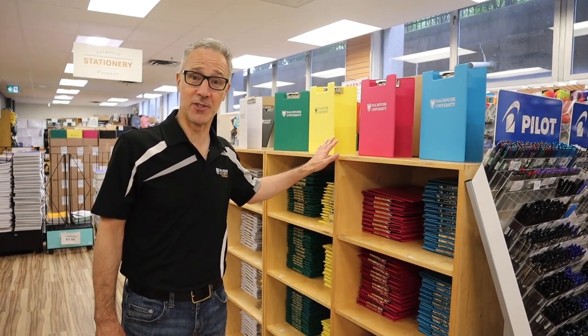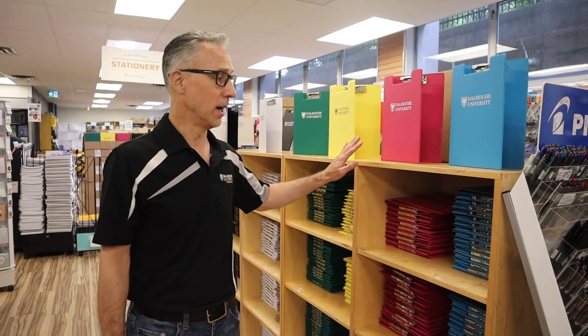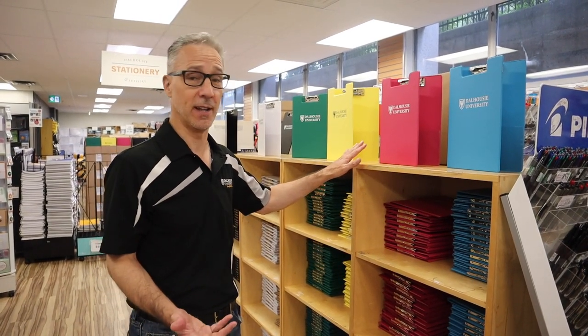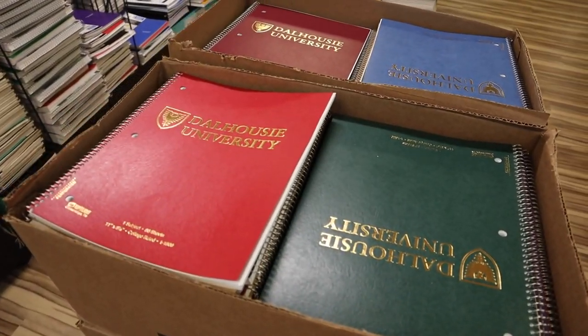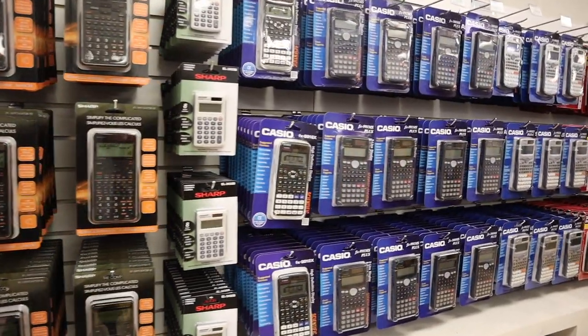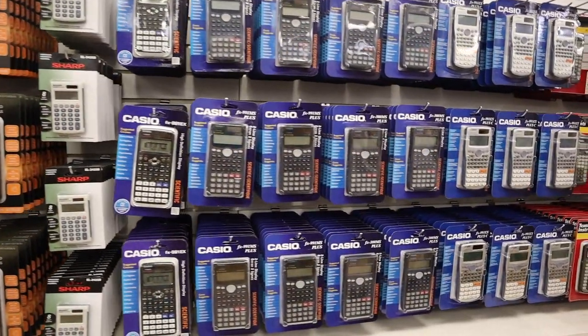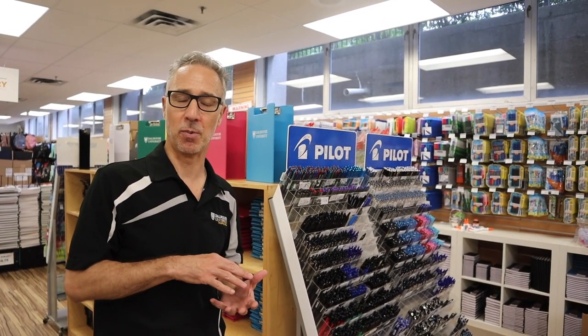I'd like to tell you a little bit about some of the school supplies we also have available at the Dalhousie bookstore. There's a wide variety of things you can purchase here for your work at school — binders, a wide assortment of pens, notepads, calculators, you name it. There's something for everyone if you're looking for school supplies. Also, the Dalhousie bookstore is making an effort to source as many of their supplies as possible locally and to source environmentally friendly and sustainable products.